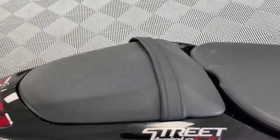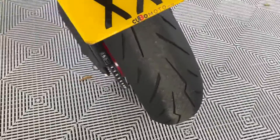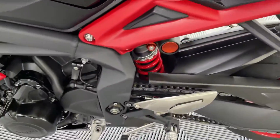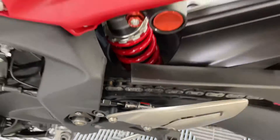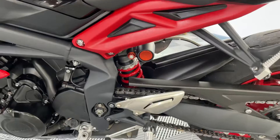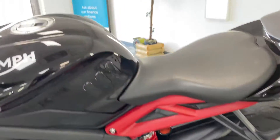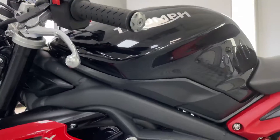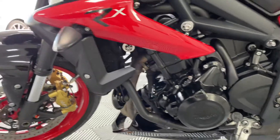Seat unmarked, unscathed, beautiful condition. The tire has plenty of wear on it, as new. Bike has got the Triumph quick shifter — a great addition to the bike. Rear shocks all in immaculate condition. The bike has been loved very clearly. Wing rear tips on this side all unmarked, engine casing all unmarked — perfect, absolutely perfect.